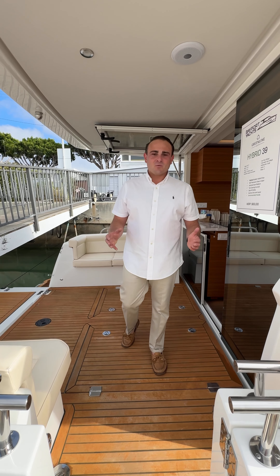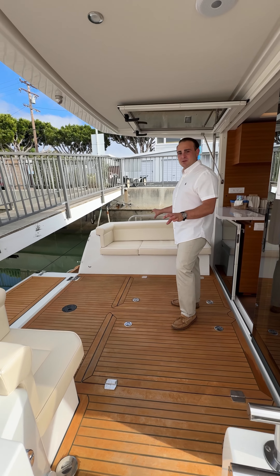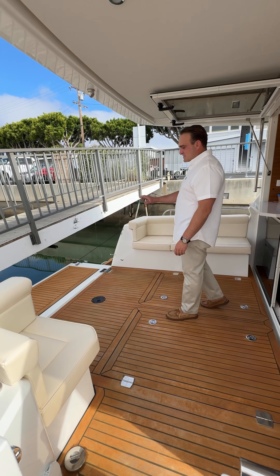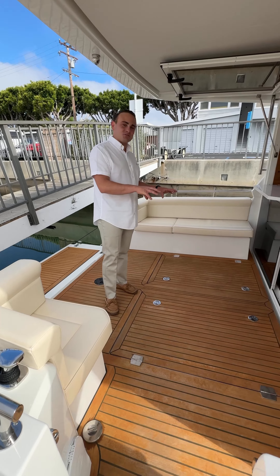Here we are on the back of the boat where you can find spacious seating that can comfortably seat up to 4 people. A swim step that goes down to become your own private beach, and teak flooring that hides 2 massive storage compartments.